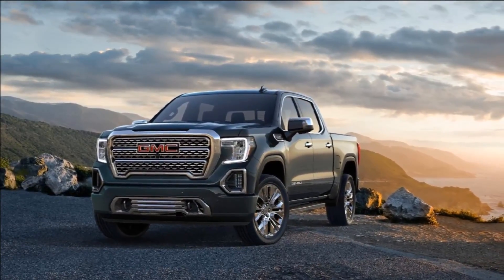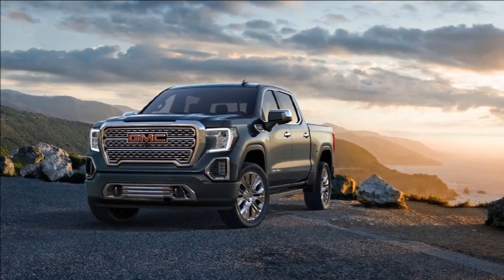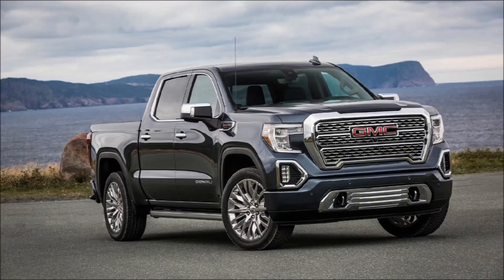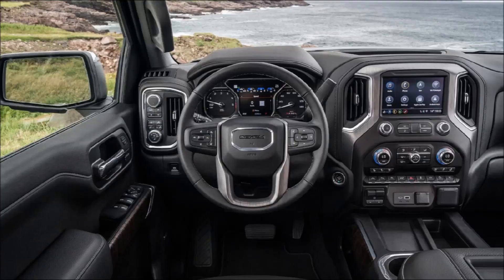The Sierra 1500 truck has been a strong seller in arguably the toughest segment in the States. Previous generation models were praised for their quiet cabins and comfortable rides, while the huge range of trims and configurations made them very versatile too. For 2019, the redesigned GMC Sierra comes with many new features such as a first-ever carbon fiber pickup box, multifunction tailgate, and increased dimensions.